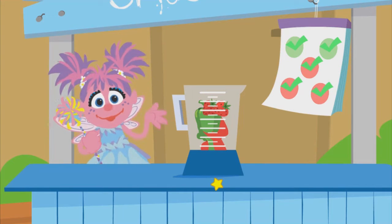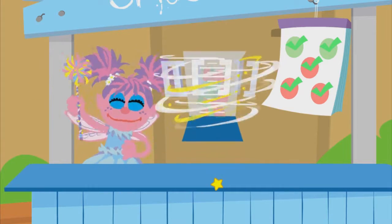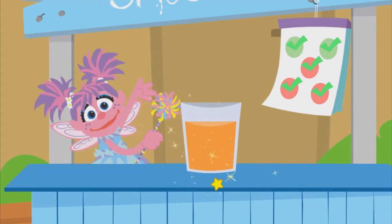And now for a little magic mixing. Run and jump and think and play. Eat your colors every day. Woo!